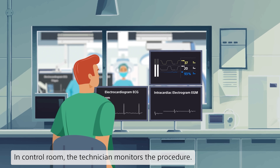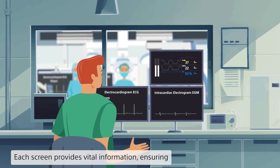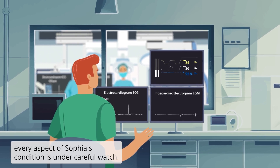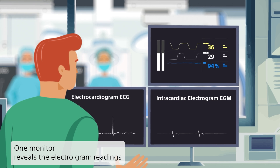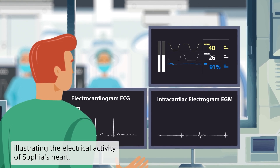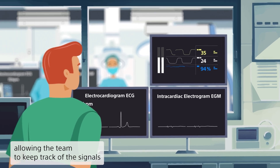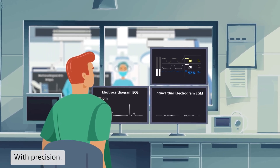In the control room, the technician monitors the procedure. Each screen provides vital information, ensuring every aspect of Sophia's condition is under careful watch. One monitor reveals the electrogram readings, illustrating the electrical activity of Sophia's heart, allowing the team to keep track of the signals from inside the heart during the ablation process with precision.